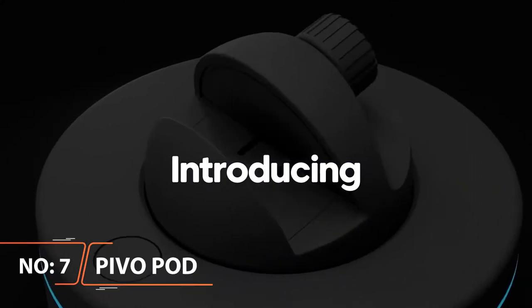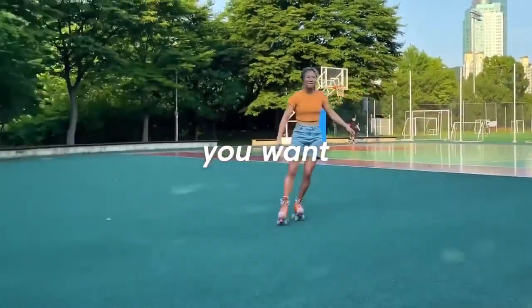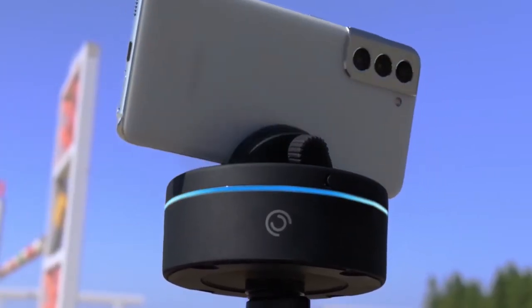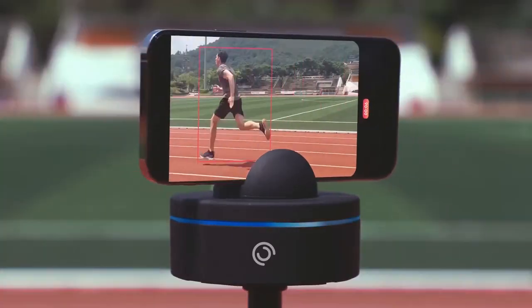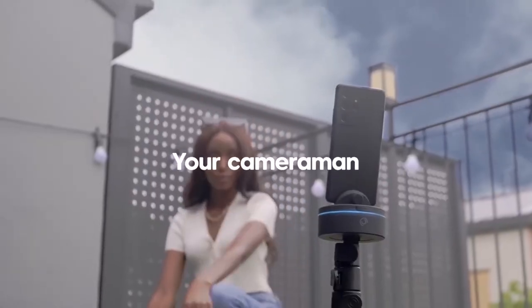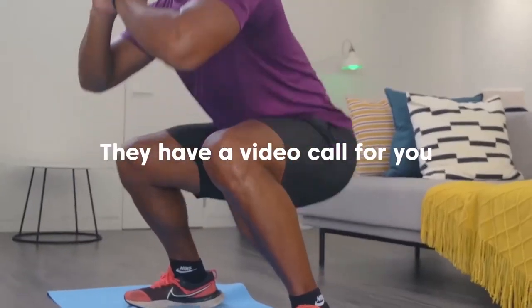Pivot Pod — Have you ever wanted to have a personal photographer who can capture stunning photos and videos? Have you ever wanted to capture mind-blowing time-lapse videos like you see on Instagram? How about a fully automatic videographer for your vlog or workout video? Meet Pivot Pod, a motorized smartphone mount. Pivot Pod turns your smartphone into a cameraman by using a motorized head that can either be controlled by a remote or by using their phone app via Bluetooth. Pivot Pod can do a lot of things, including automated time-lapse, panorama, object tracking, and more.